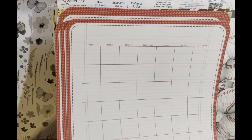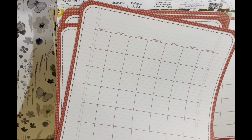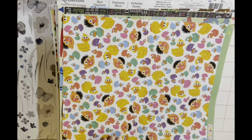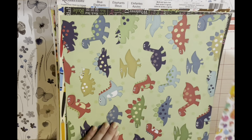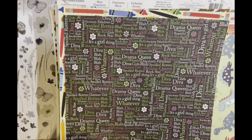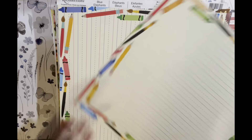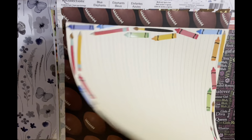We have 12 of those. We have this Sesame Street paper, dinosaurs. This is a girl paper — just like diva, whatever, rock stars — got a lot of different girl quotes. We have this paper; I have one, two, three, four of those.